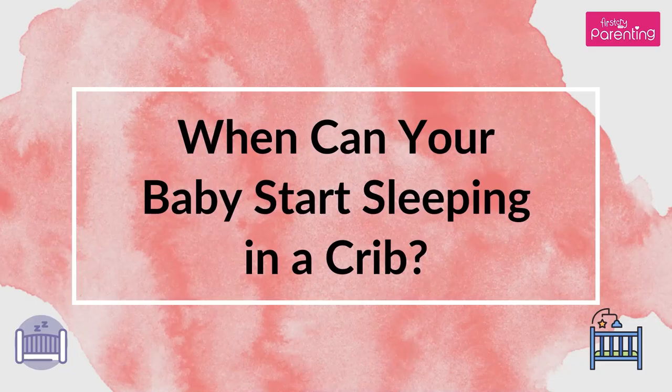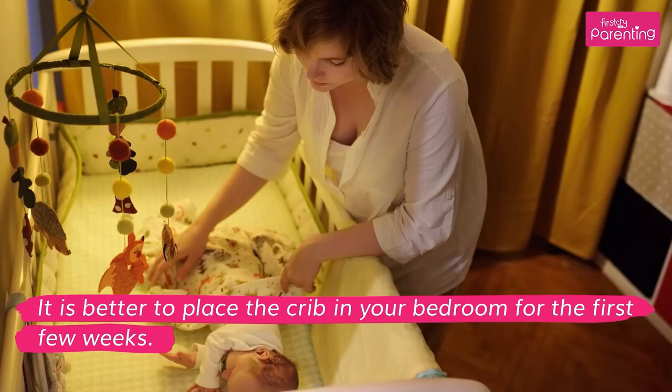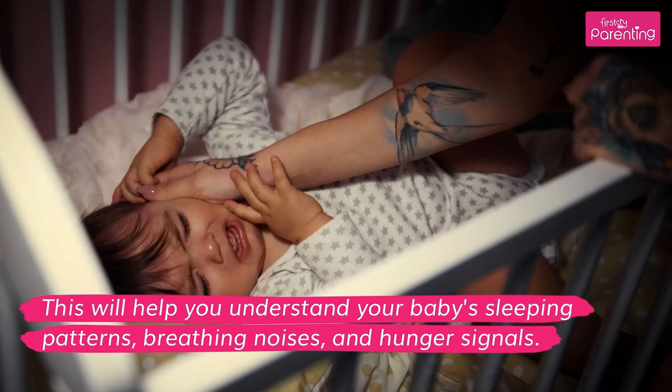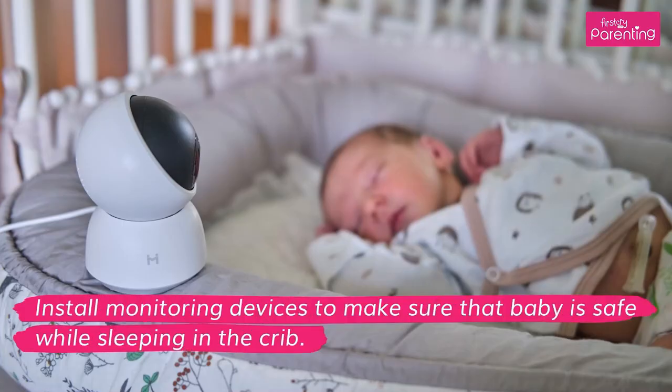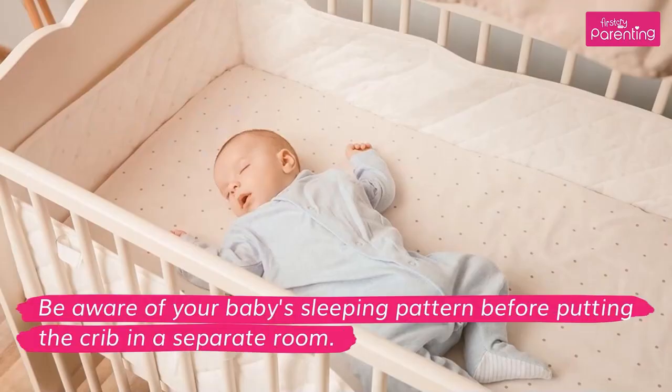When can your baby start sleeping in a crib? It would depend on how old your child is and how comfortable you are with your baby sleeping away from you. It is better to place the crib in your bedroom for the first few weeks. This will help you understand your baby's sleeping patterns, breathing noises, and hunger signals. Install monitoring devices to make sure that baby is safe while sleeping in the crib. Getting your baby to sleep in a crib should be done gradually so that the baby is comfortable with the new environment. Be aware of your baby's sleeping pattern before putting the crib in a separate room.